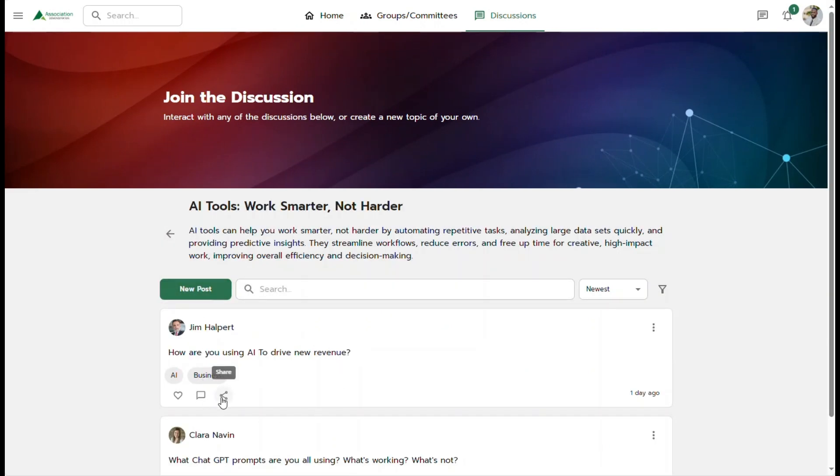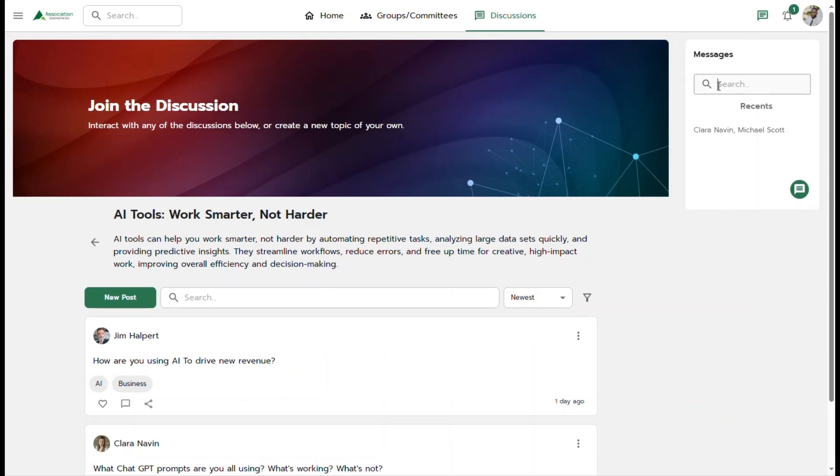For more personal interaction, your members can connect one-to-one through direct messaging and virtual meeting tools within the platform.